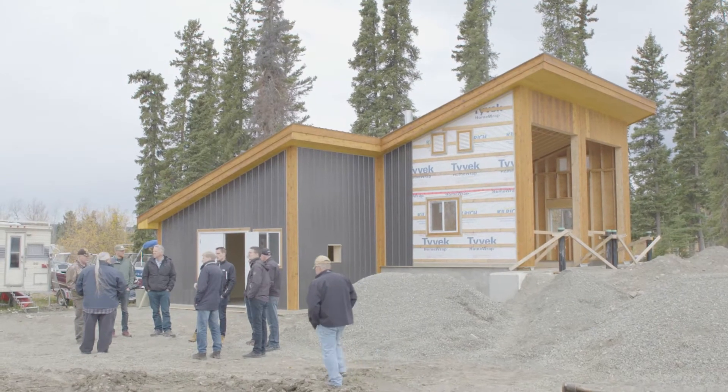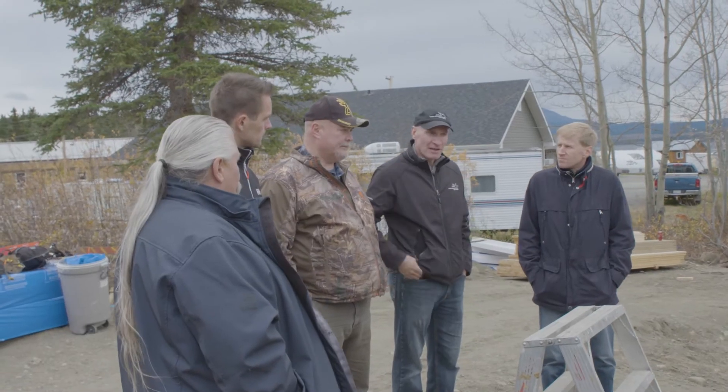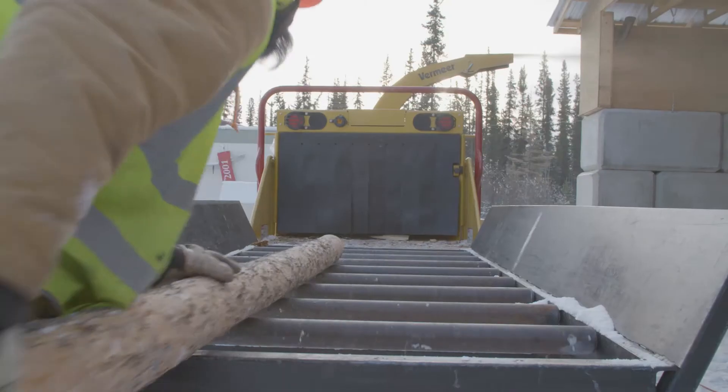What I've seen here so far is good work. I like what has been done. The installations look good and I think this is a very good start — a very important start.